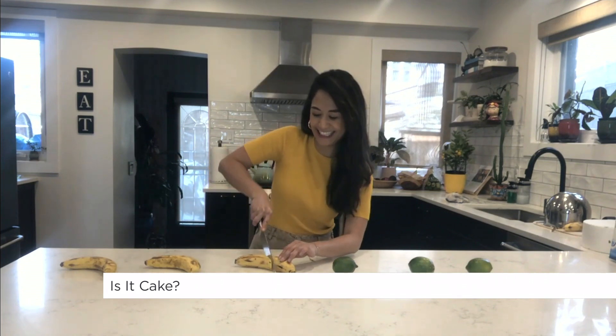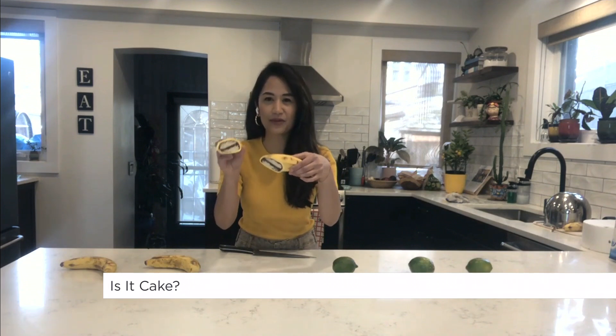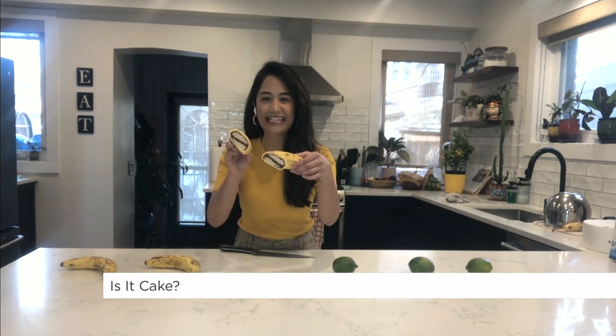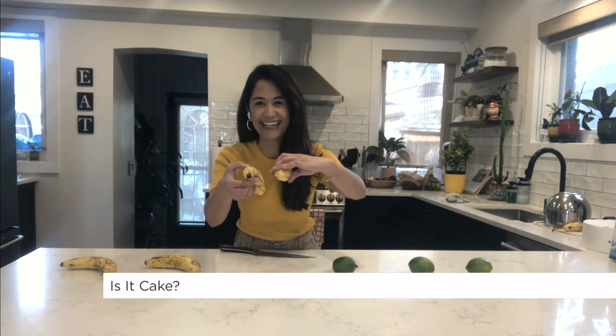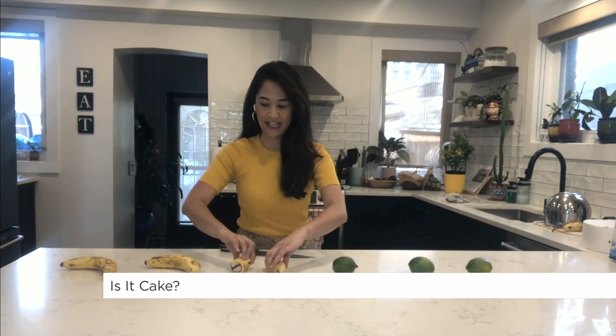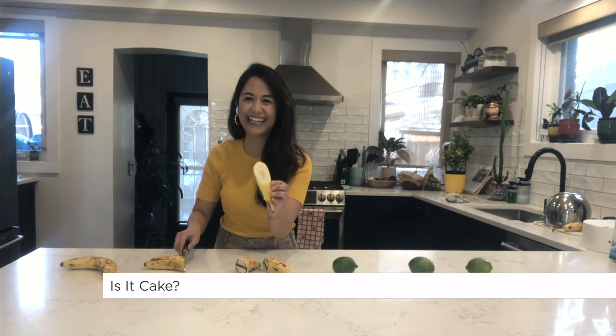It's actually this one. Oh my gosh — can you hold that up for us so we can see? What kind of cake is that, by the way? It's vanilla cake with chocolate ganache inside. It looks so unreal. And the other two — can you just slice into the middle one that I selected just so I know? Oh yeah, they're all cakes!